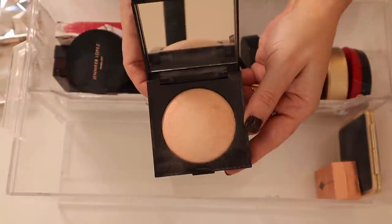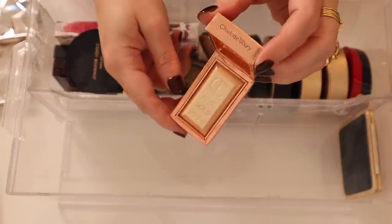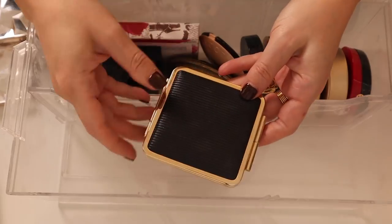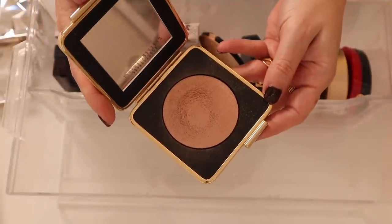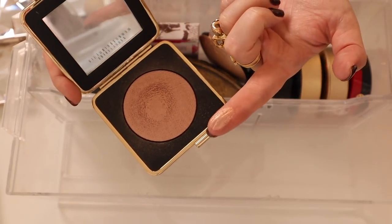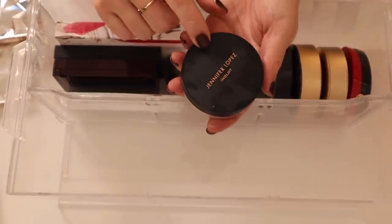Then of course the Charlotte Tilbury Bar of Gold — such a fun highlight. I love the packaging it comes in, like a little paper box, a little cheesy but a lot of fun. And then one of my prized possessions — this was the Modern Mercury Highlighter when Victoria Beckham collabed with Estée Lauder for the first time. Loved it — baked gelée, this cool mauve kind of highlight, very very unique and pretty.